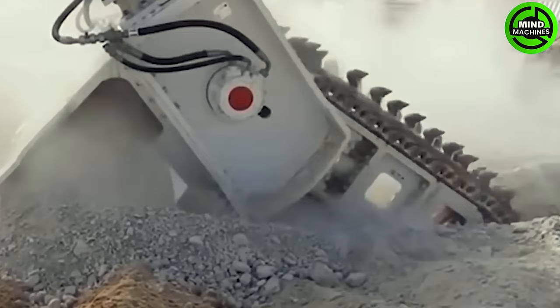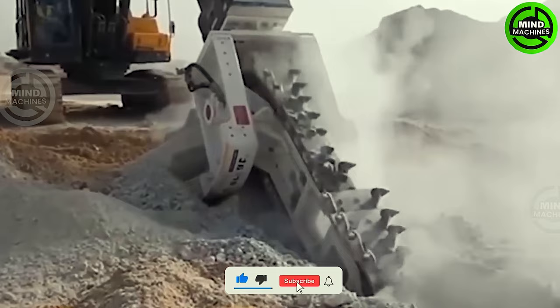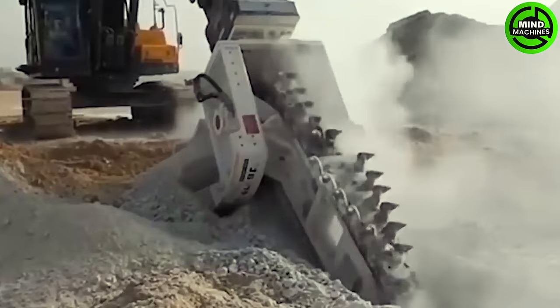The KTR Chain Trencher is a machine designed to create trenches with precise profiles, ranging in width from 17 to 45 centimeters, and achieving a maximum depth of 1.8 meters, depending on the specific task.